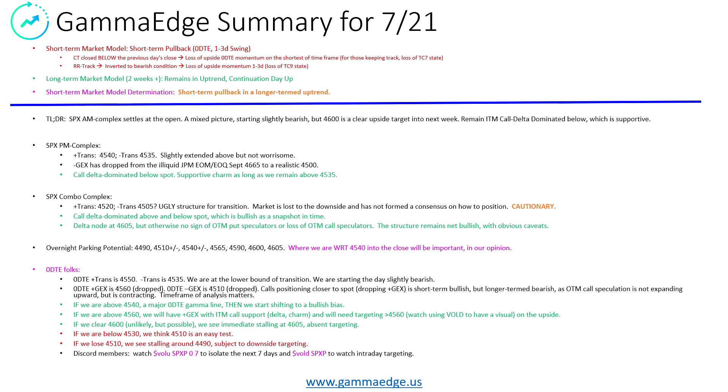Some of the if-thens: if we are above 45-40 — which we see as a major gamma line for today — then I think we start shifting more to a bullish bias. Certainly any retests back to 45-40 can be bought. A clear line in the sand, and your risk-reward is going to be pretty well defined at that area. If we do make it up to 45-60, which we see as another dominant level approaching from underneath, we'll have plus GEX with ITM call support. That means we'll start flipping more of these calls into an in-the-money status — good for progress upward and the dealer response could push us upward. Targeting above 45-60, we'd be looking for 65-70 all the way up to the 90 line. You can watch Vol D within the Discord to have a visual on what's happening every 15 minutes.